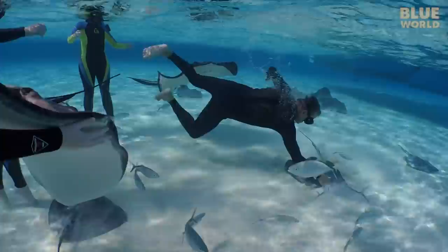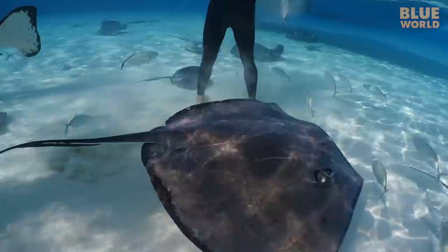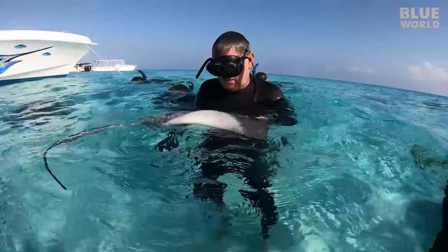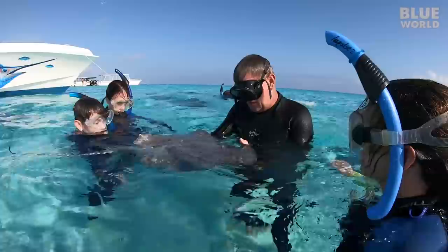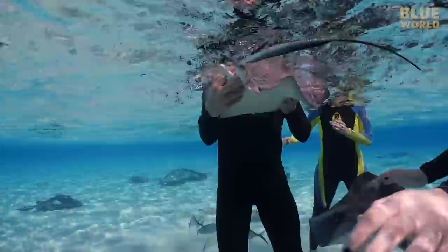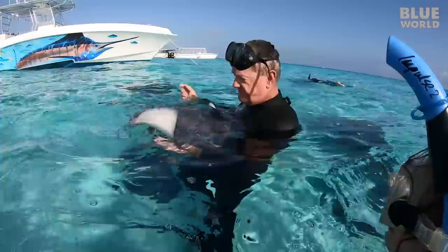The juvenile female is not near mature — they reach maturity at about 80 centimeters disc width. Guy estimates she's about three or four years old. Stingrays are born as fully formed miniatures of their parents, about eight inches across, with no parental care at all — they're on their own immediately. They tend to give birth in shallow protected areas nearby rather than at Stingray City, because it's too shallow for predators.